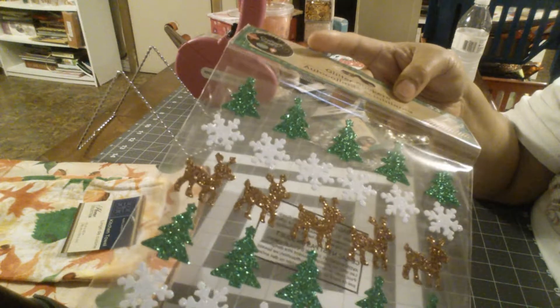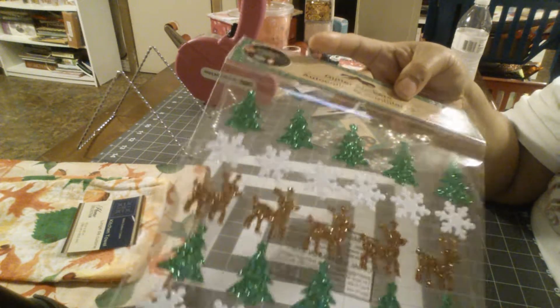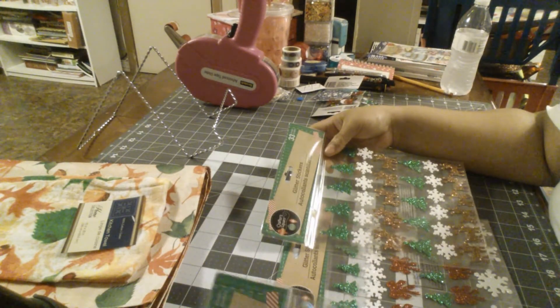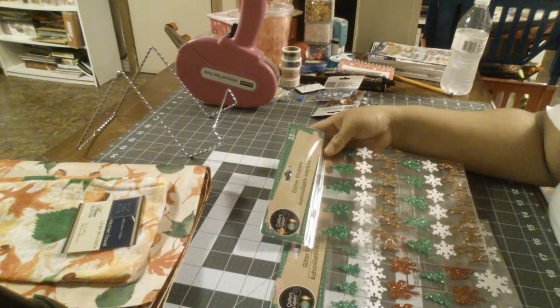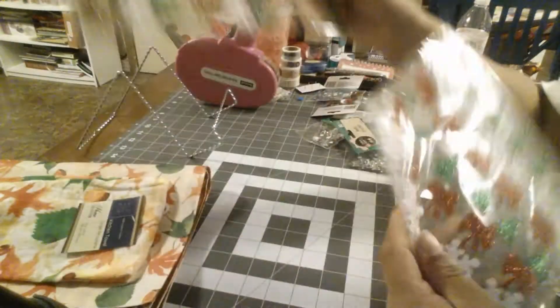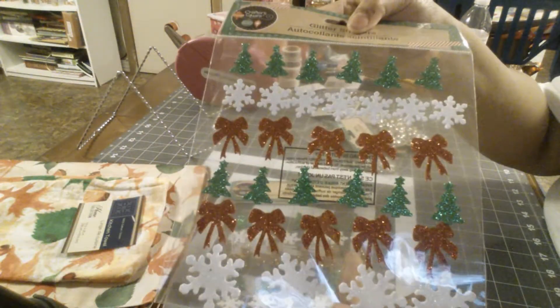The fourth pack had trees and reindeers — I got this one because it had a lot more reindeers. You could probably just get two of the four packs and have a little bit of everything, but I got all four. If you want to check out the Christmas stuff, I'll show these one more time.